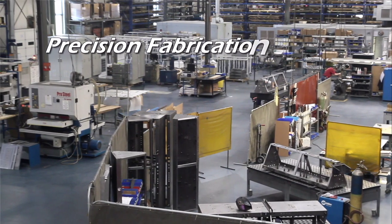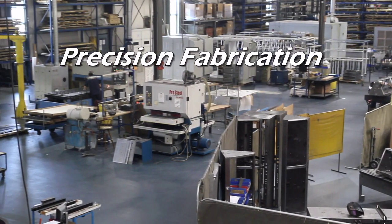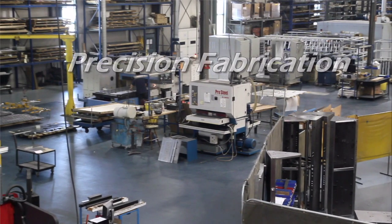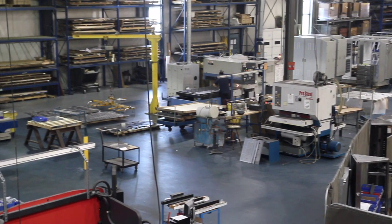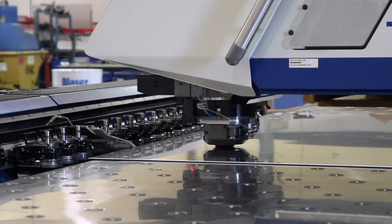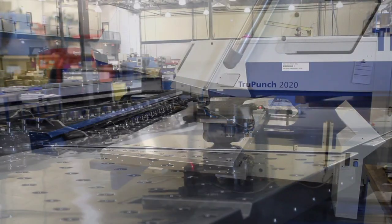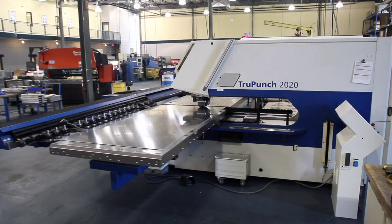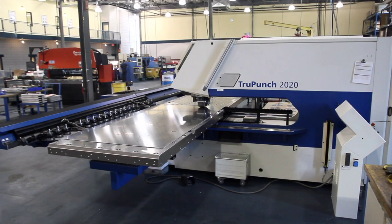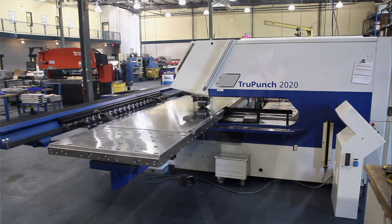CMC's fabrication department has the equipment, experience, and skill to provide you with anything from flat-lay laser-cut components to fully assembled, tested, and populated weldments or enclosures. Our Trumpf 2020 Punch Press allows us to produce 900 punches per minute. This state-of-the-art machine has the capacity for up to 190 tools and the ability to incorporate multiple features while punching.